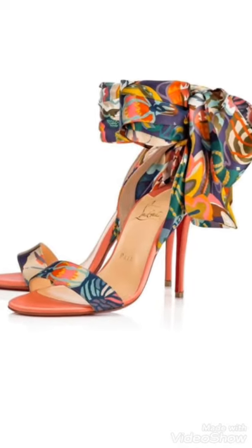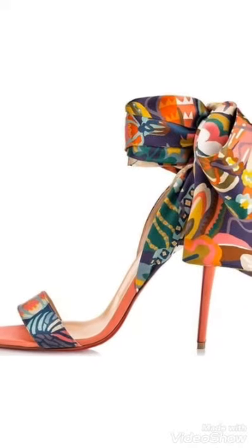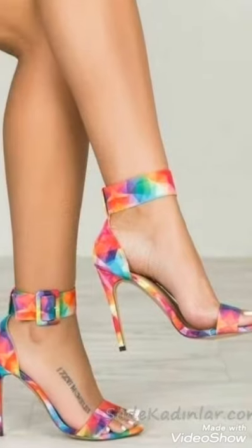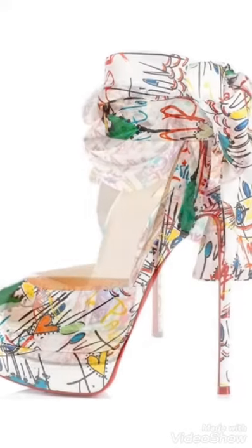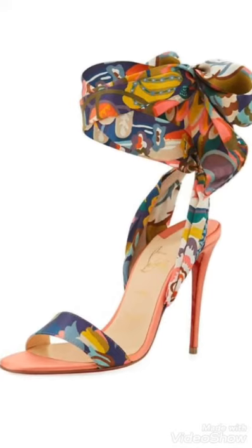Hi friends, welcome back to my YouTube channel Girls Vintage Fashion with a new video and new idea. Today's video is about beautiful and multi-color high heel center designs. You can see multi-color high heel center designs with different ideas and different branded high heel center designing ideas. You can choose easily from this video — watch till the end, friends. These are very comfortable high heel center designing ideas.